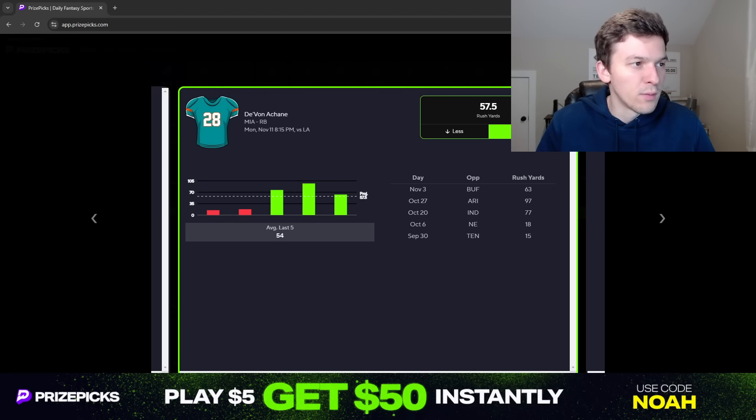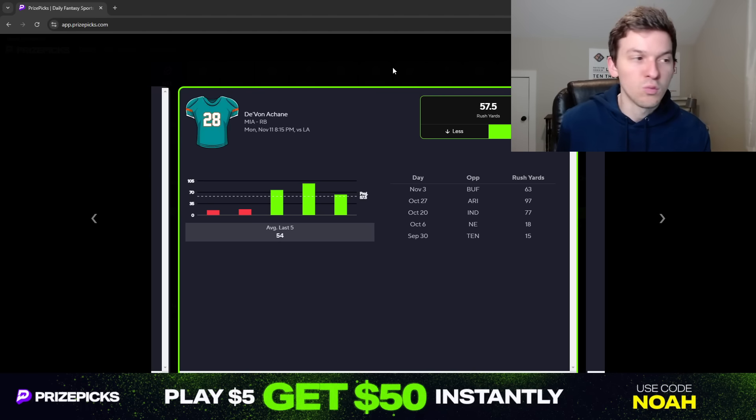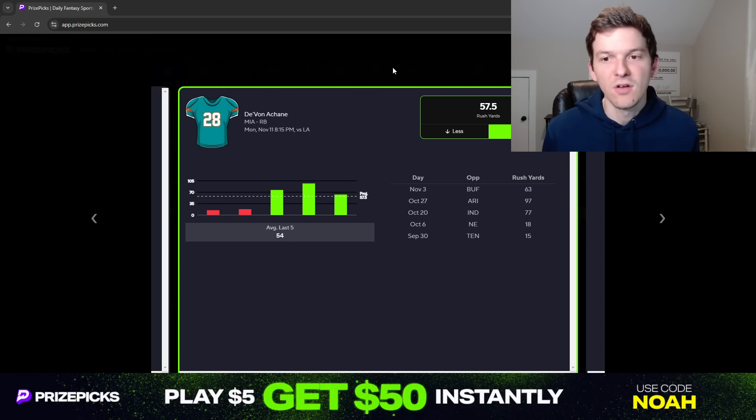Mostert has played 33%, 46%, and 23% of offensive snaps by comparison. We actually saw Jalen Wright get some snaps last week, likely because Raheem Mostert fumbled the ball. Achane's role is pretty secure in this offense. He does get used a lot as a pass catcher — eight targets in back-to-back games — but they still give him plenty of carries. Over the last three games he's had 15, 10, and 12 carries, putting up 77, 97, and 63 rush yards respectively.